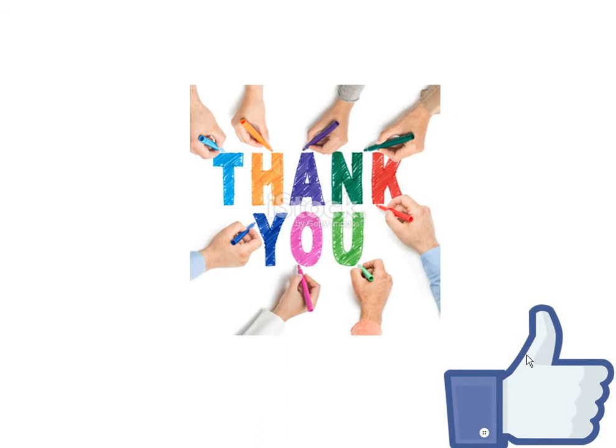Thank you for listening! If you liked this lecture, please smash that like button. I think I'd get approximately 5,000 likes — that would be awesome. Bye!